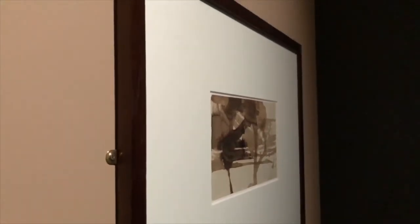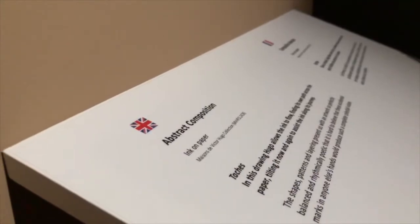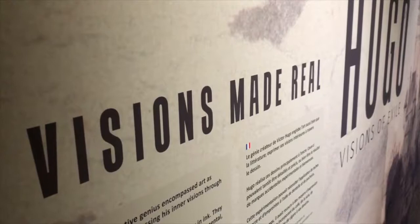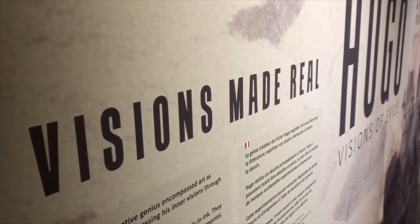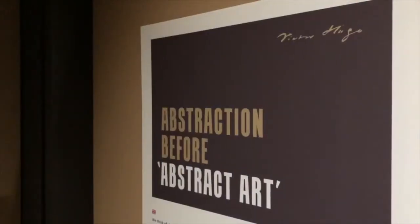These were drawn during exile, from the 1850s up to the 1870s and beyond, because we do have some post-exile work as well. The impact is really the modernity of the artworks — something that most people who know 19th century art would certainly be blown away by, seeing how contemporary some of these artworks look.